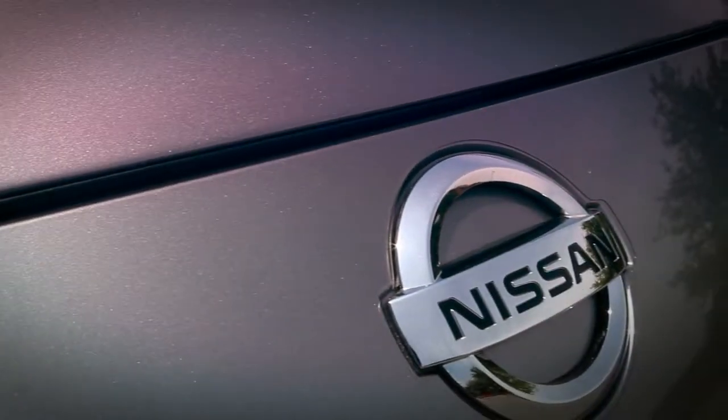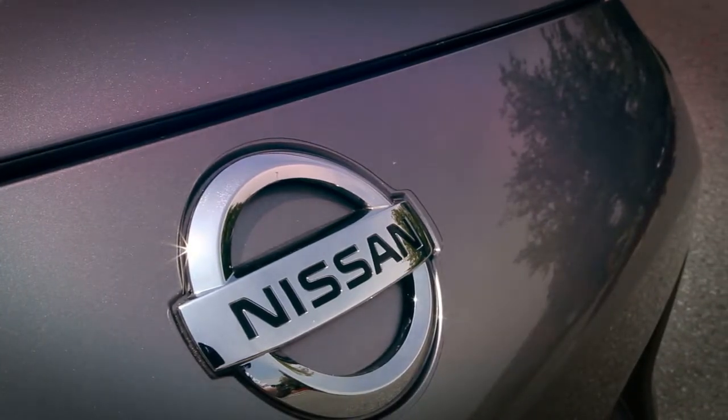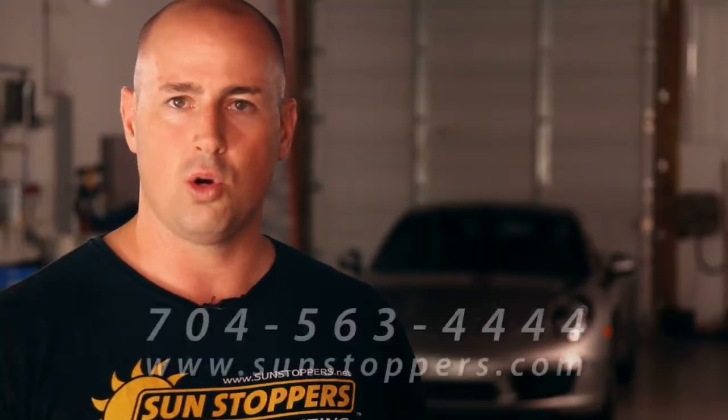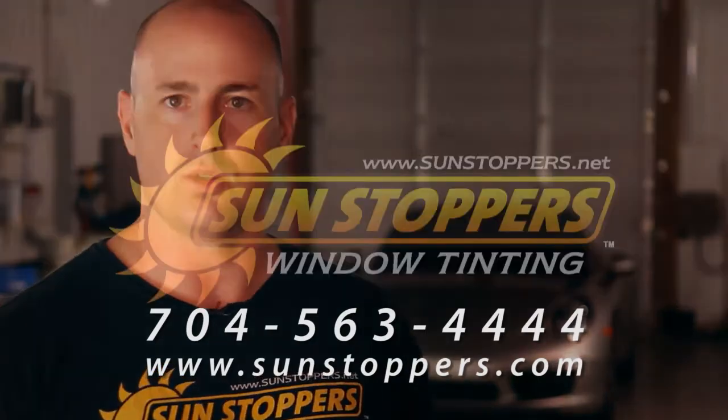Any questions that you may have on paint protection, feel free to give us a call. I've been tinting windows and doing paint protection for over 20 years. I take a lot of pride in what I do and I actually enjoy it — it's actually fun. We appreciate you coming to our website and learning a little bit more about paint protection. We hope you give us a call and we'd be more than happy to give you a quote. Thank you very much.